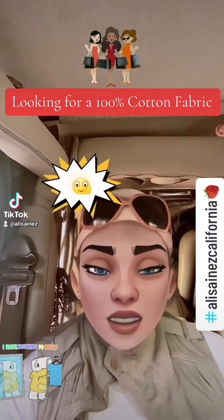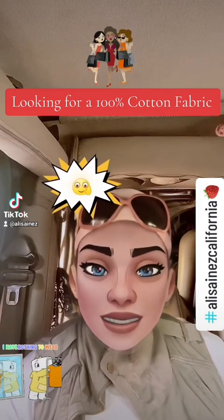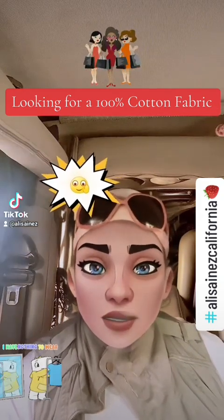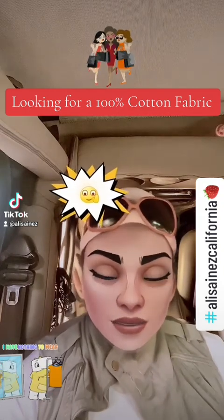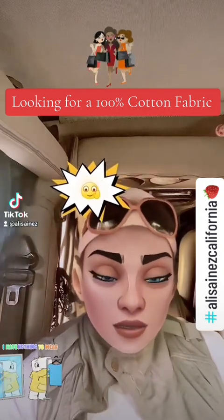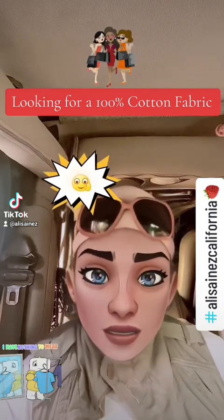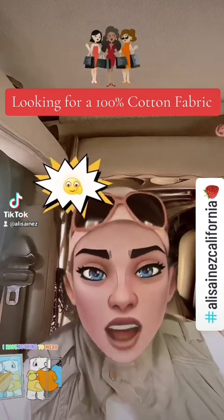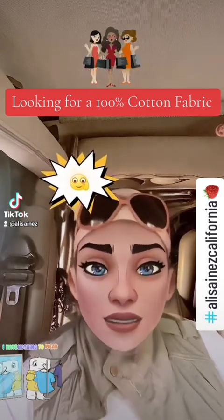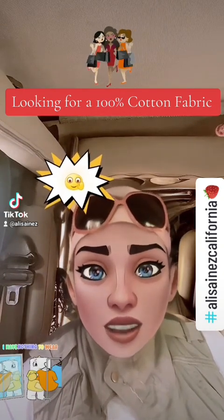I was telling you guys how Walmart, unfortunately, did not have the 100% cotton that I was looking for. But one good thing about Walmart is that they did give me the return postage to get the items back to them, even though it was not 100% cotton. Some of the items I will not be able to return, and I accept that — I'll go ahead and pay for those. It's not a big deal.